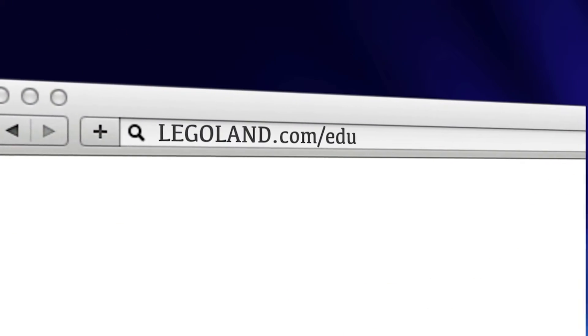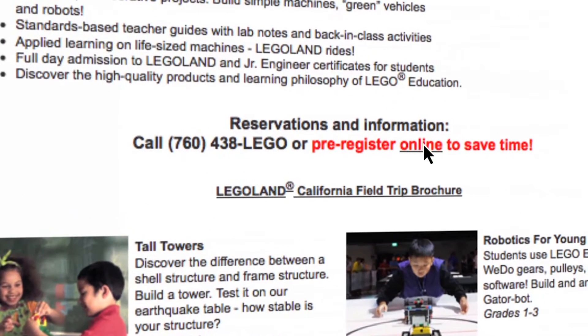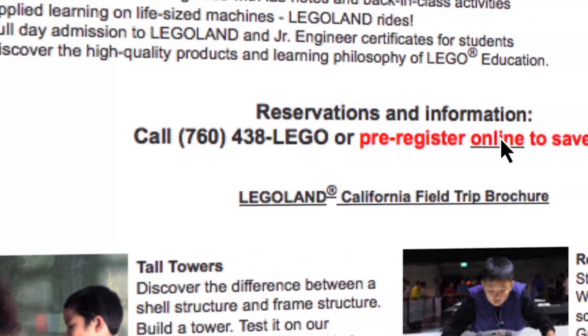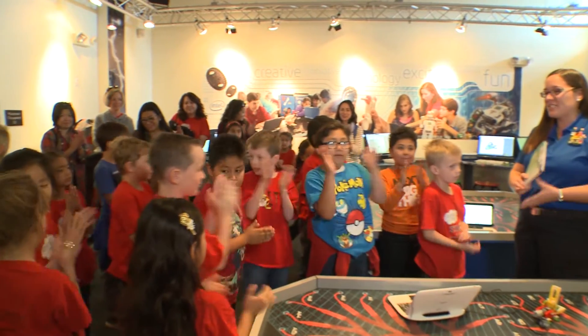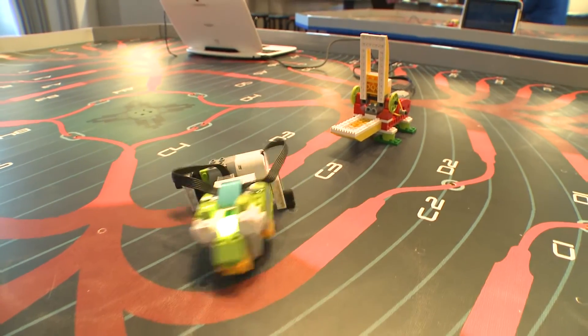For more information, visit legoland.com/edu. To reserve a class, click the pre-registration link, or please call 760-438-5346. Hands-on STEM — 21st century learning and project-based learning.